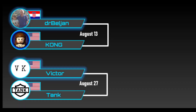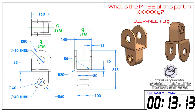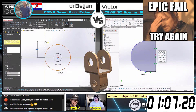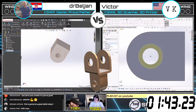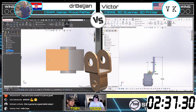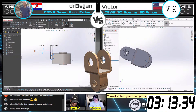Victor's next match would be against Dr. Beljan, a certified SOLIDWORKS professional from Croatia. During the first round of their matchup, Victor hit a stumbling point when he accidentally closed his model and had to completely restart. However, even with this hiccup, Victor was able to take this 2D print of an arm link and turn it into a fully defined 3D model, calculating the mass accurately in just 3 minutes and 42 seconds.